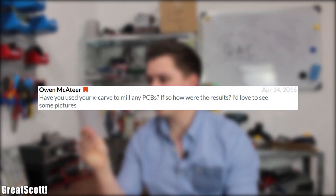Owen asked: have you used your X-Carve to mill any PCBs? If so, how were the results? Milling PCBs with the X-Carve was my initial plan when I first got the machine. But right from the start I did not want to use this method in a project video, because I always want to keep it simple when creating circuits or cutting materials — I want to motivate the viewer to build something on their own. So the only way to try PCB milling would be with a standalone video, which I haven't done yet because there are so many other interesting things on my to-do list. But I assure you, it will happen someday.